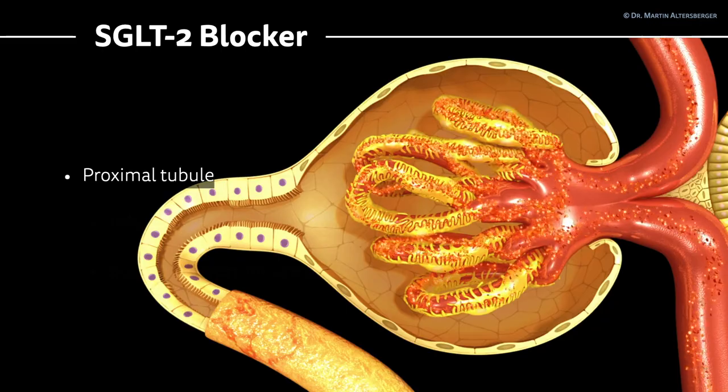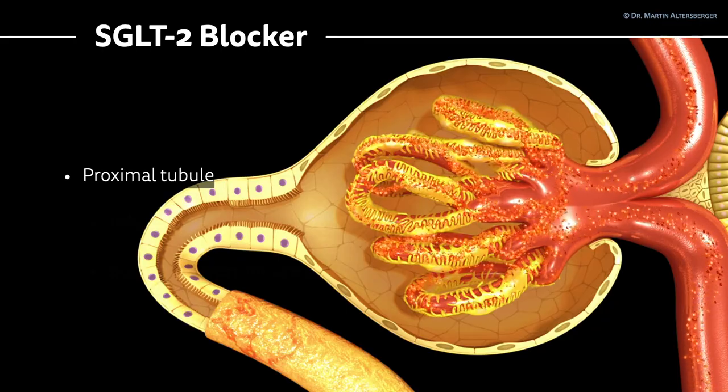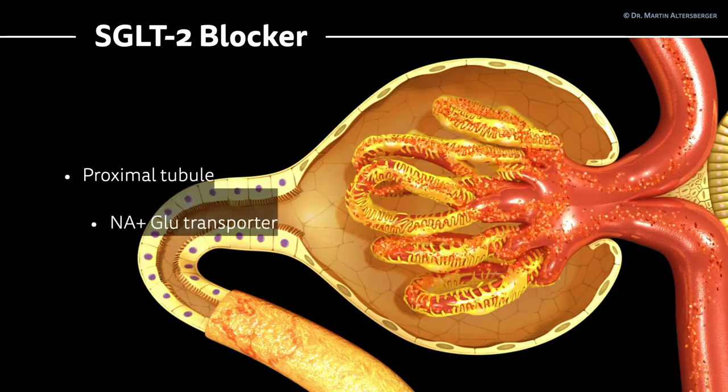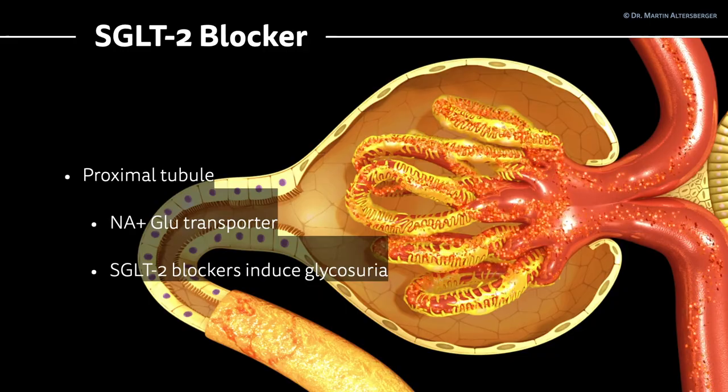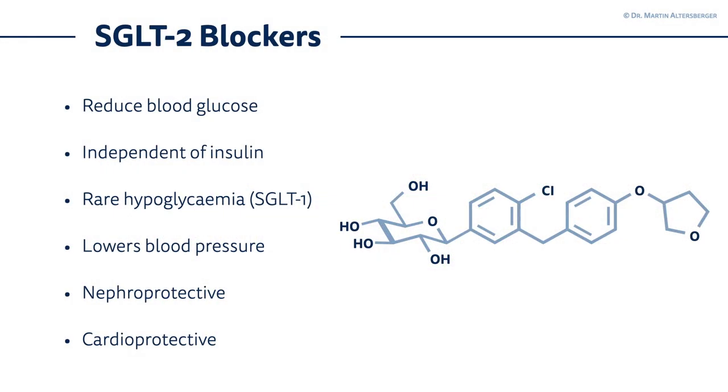Let us summarize what SGLT2 inhibitors actually do. They work at the proximal tubule of the kidney, where we have the sodium-glucose co-transporters. Blocking SGLT2 causes glucosuria. The SGLT2 blockers were originally introduced as therapy for diabetes and they reduce blood glucose levels. They work independent of insulin and also have standing in diabetes mellitus type 1, not only type 2. They rarely cause hypoglycemia because of the still existing SGLT1 transporter. They also lower blood pressure, though this is a minor effect.